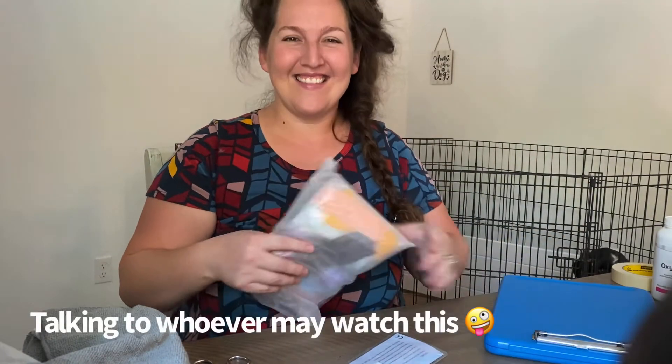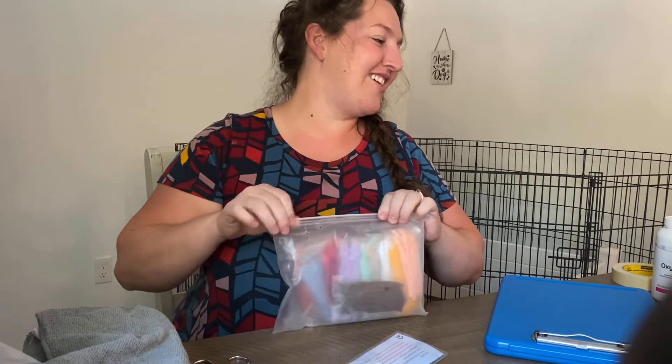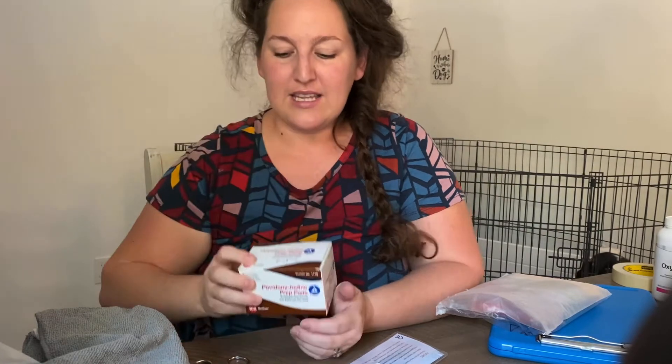I also like to have iodine prep pads or alcohol pads so that I have a way to sterilize things between puppies. It's just good to have them on hand to make sure everything is nice, fresh, and clean.